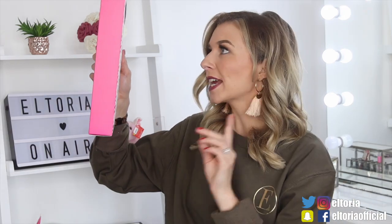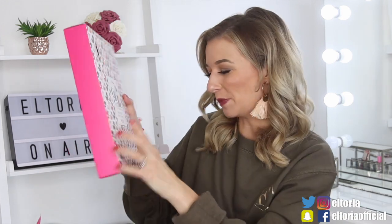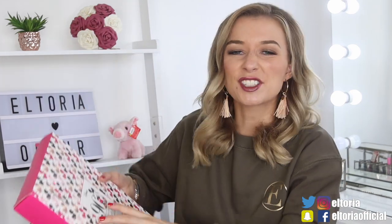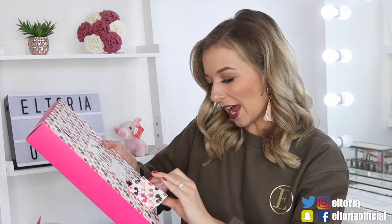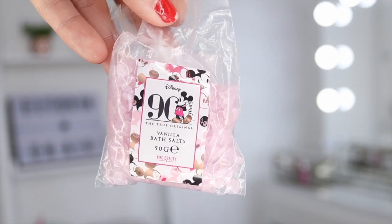Door number two. It's actually quite hard to spot the numbers on this Mickey Mouse background — makes it a bit of a challenge. So in this door we have some bath salts. What scent is it? Vanilla again. Very small, not a lot — only probably suitable for one bath. It does smell just like the lip balm though.